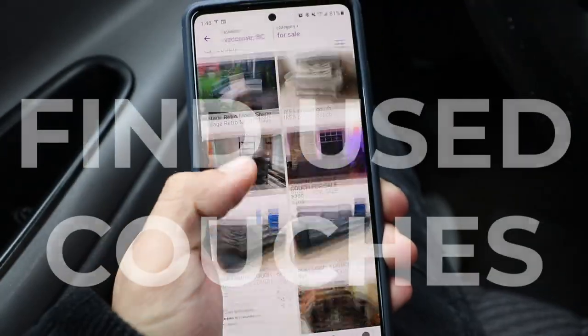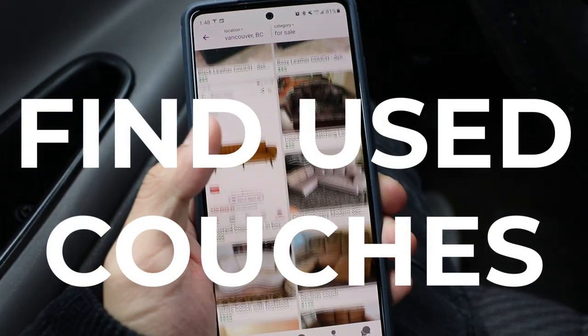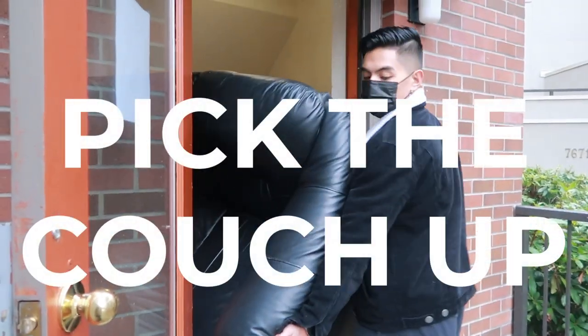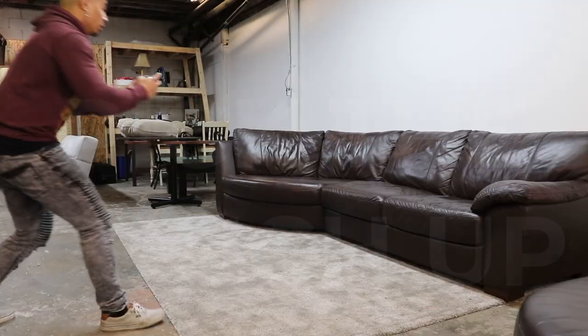What makes couch flipping awesome is that anyone can do it and you can get started with basically no money. So here's how it works. Step one: find people that want to get rid of their couches. A lot of people will be giving them away for free. Step two: arrange a time to meet, then go to their house and pick up the couch. Step three: take high quality pictures of the couch.